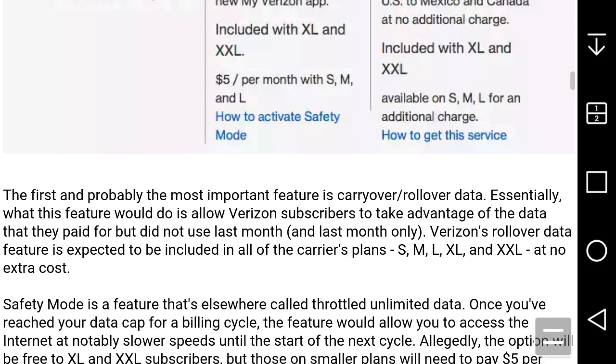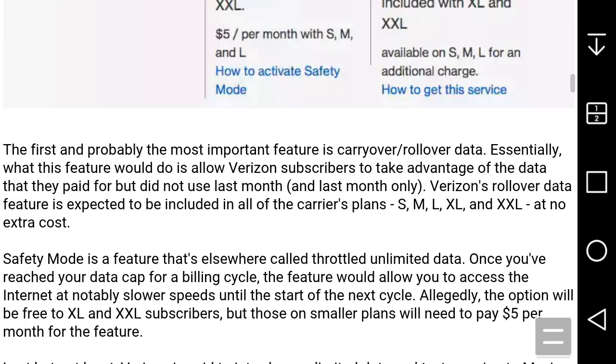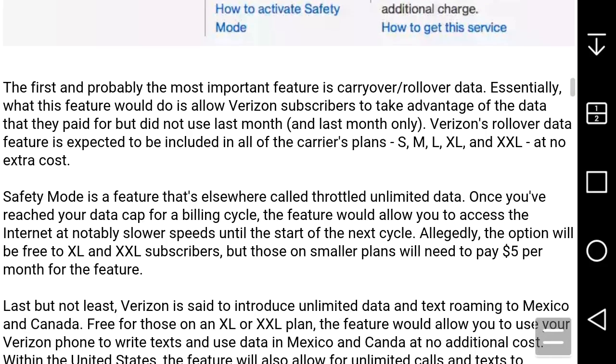The first and probably the most important feature is carryover data. Essentially, what this feature would do is allow Verizon subscribers to take advantage of the data they paid for but did not use last month. This reliable data feature is expected to be included in all of the carrier's plans — Small, Medium, Large, XL, and XXL — at no extra cost.